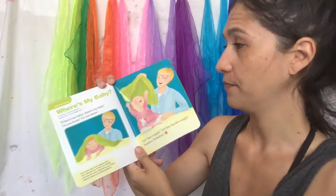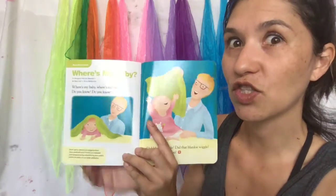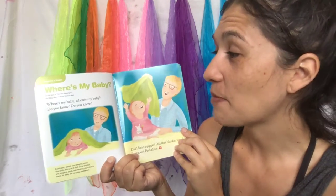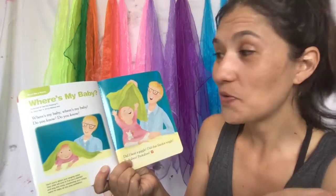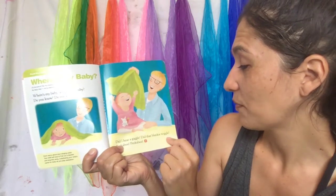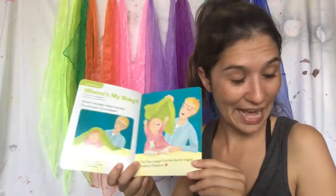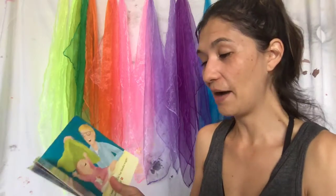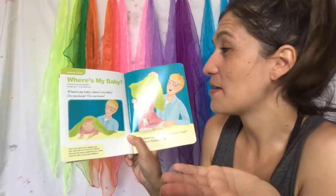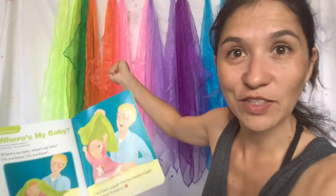Now it says 'Read Me a Poem: Where Is My Baby?' This one is actually a song, so maybe mommy can sing it: 'Where's my baby, where's my baby, do you know? Did I hear a giggle? Did that blanket wiggle? Peek-a-boo!' Mummies, you can play that with a blanket — have them hide and say 'where's my baby, where's my baby, do you know?' and see if they uncover themselves. Peek-a-boo!